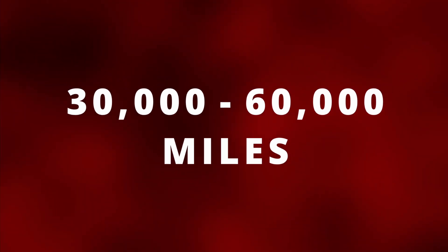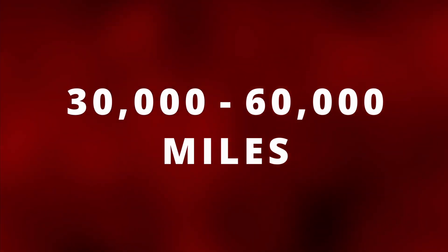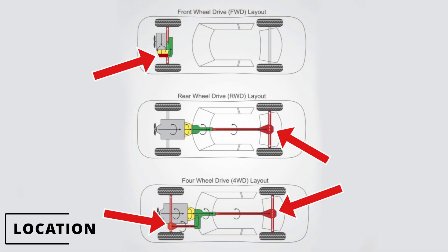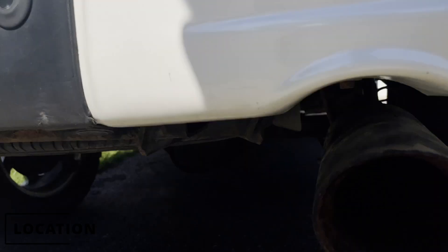On average, it's best to replace your differential fluid every 30 to 60,000 miles. However, it can vary from car to car. Make sure to check your car's owner's manual for the most accurate information. The location of the differential will depend on the type of vehicle you have. Here's the location on a Ford F-150.